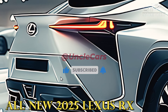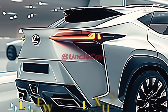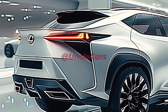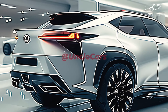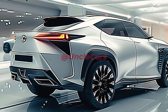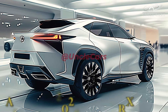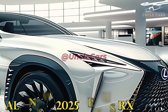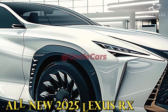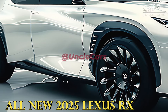We anticipate that the current Lexus RX will continue to be offered with a variety of engines until 2025. The standard engine in the basic RX 350 is a 275 horsepower 2.4-liter turbocharged four-cylinder. Up a notch comes the RX 350h, powered by an electric motor and a 2.5-liter four-cylinder engine. The hybrid produces 246 horsepower.